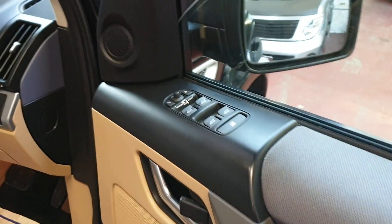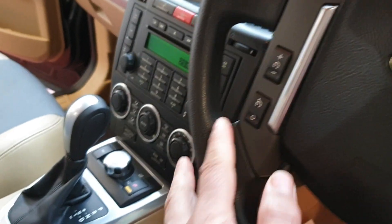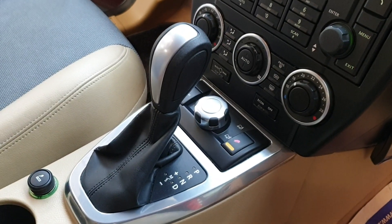It has all electric windows, electric folding mirrors, cruise control, and a four-wheel drive system just down there.